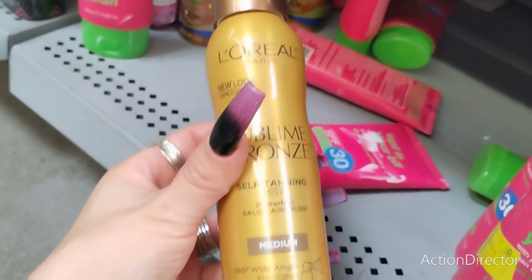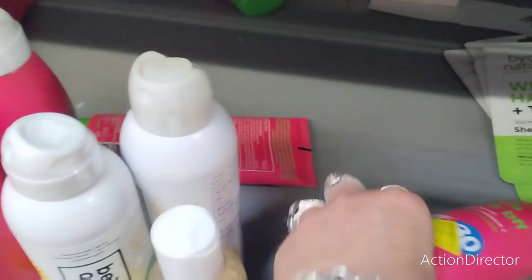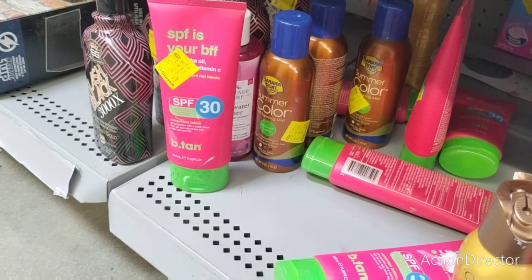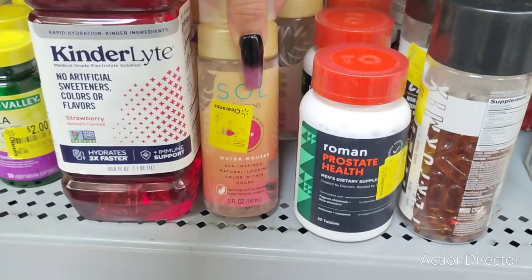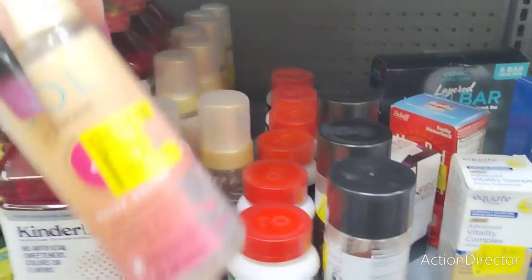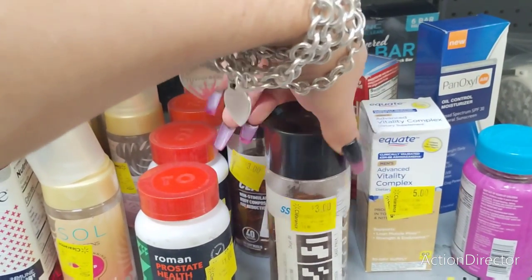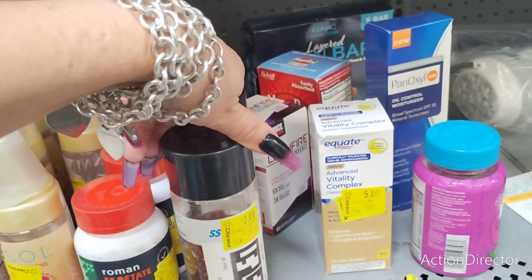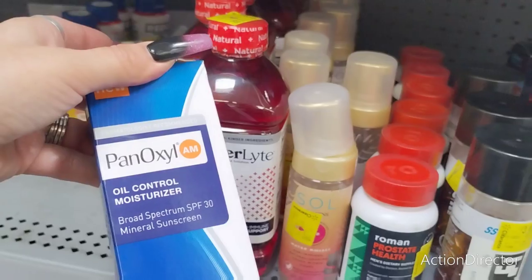Look at Sublime Bronze Self Tanning Mist — I don't like to do the spray. SPF Mineral Sunscreen — how much is this? A dollar! Do they have the big one too? This is a dollar. Oil-control moisturizer — how much is this? A dollar! Lightweight moisturizer, absorbs excess oil, won't clog pores. A dollar? Yeah, I'm all over this.